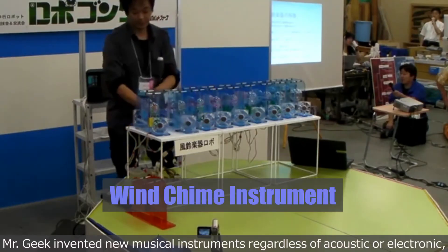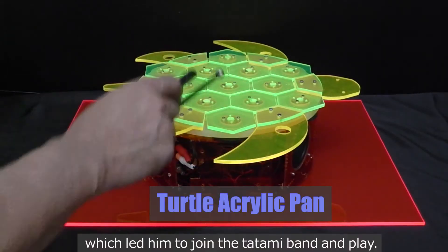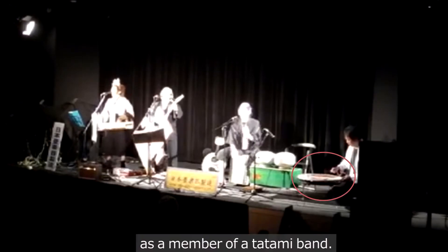Mr. Geek invented new musical instruments, regardless of acoustic or electronic, which led him to join the Tatami band and play. He played musical instruments that he devised as a member of the Tatami band.